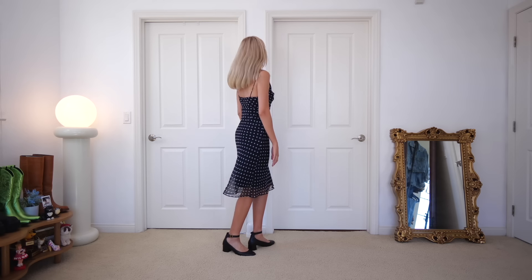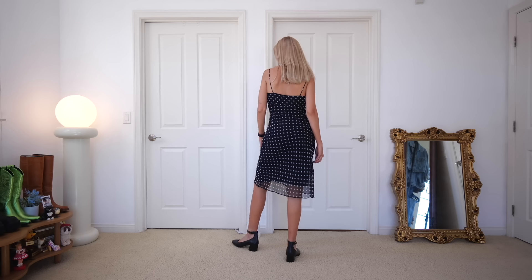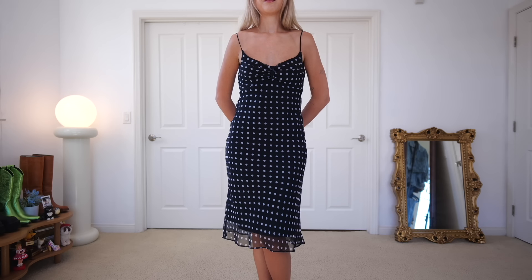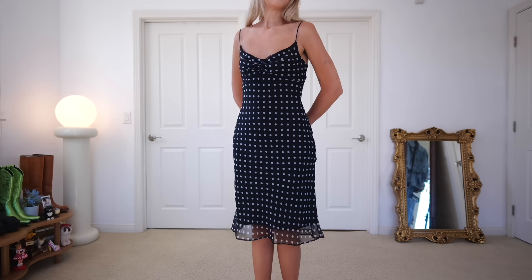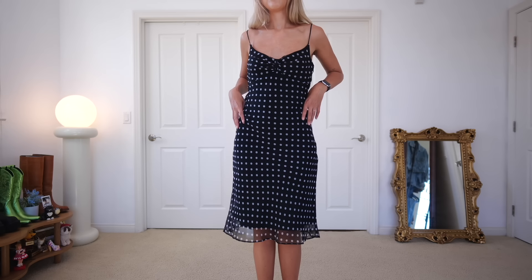I also found this polka dot dress. I feel like polka dots are pretty timeless, but I am quite picky with them, and the silhouette of this dress just took my breath away. It's originally by the brand Rampage and has a paper tag — I believe anything with a paper tag was made in the 90s. So it's technically vintage, and it fits me like a glove.